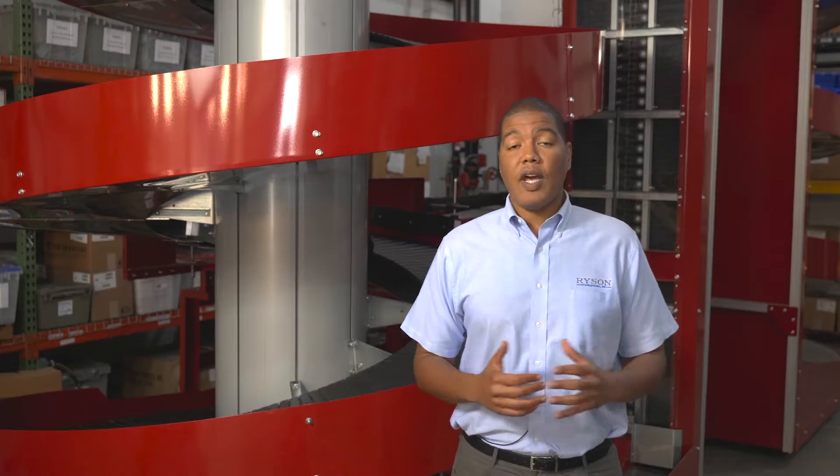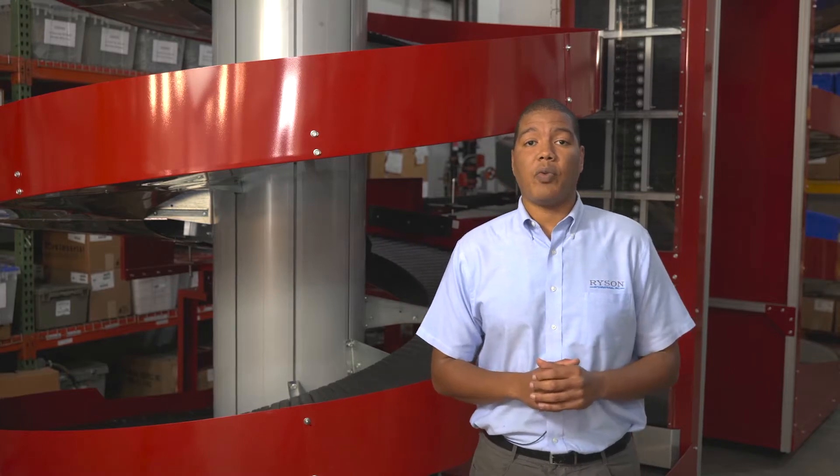My name is Tawfiq Haddadi and I'm one of the sales managers specializing in warehousing, distribution and e-commerce channels. My goal today is to explain how Ryzen spiral conveyors can help increase the speed and efficiency of your supply chain. Our value proposition is to provide a durable and reliable product that has low cost of ownership. With that being said, let's get started.